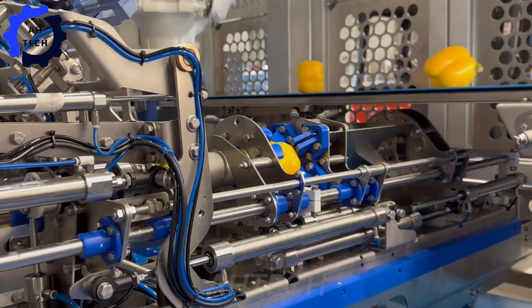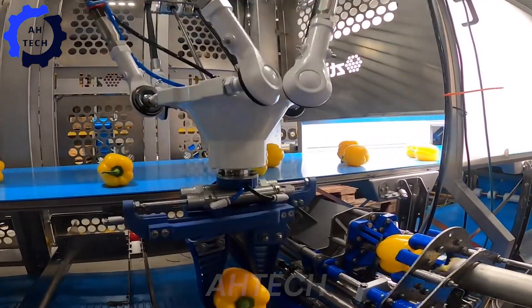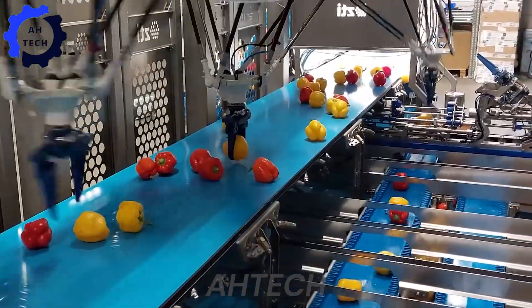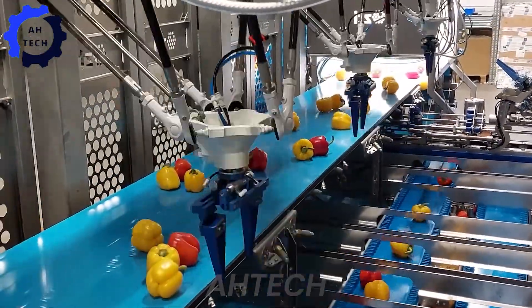Furthermore, the bell pepper cutting line is fully automatic — an advanced machine designed to cut bell peppers accurately and quickly. Perfect for both commercial kitchens and home use, it boasts advanced safety features and high production capacity.